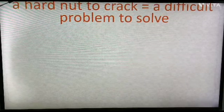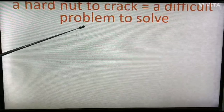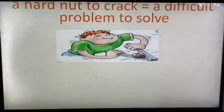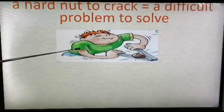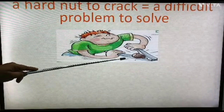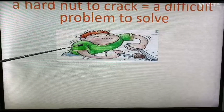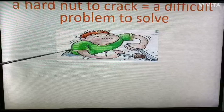Next: 'a hard nut to crack'. It means a difficult problem to solve. See the picture — the boy is trying to crack the nut, and from his face we can see that it is a very difficult task for him.